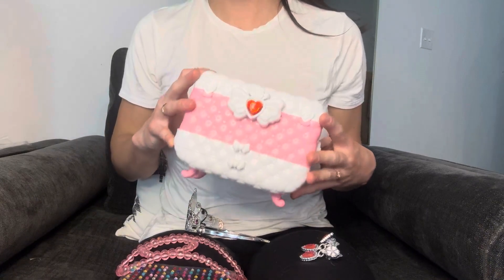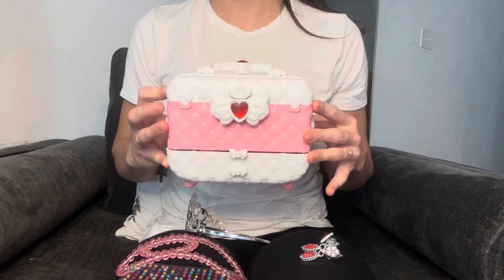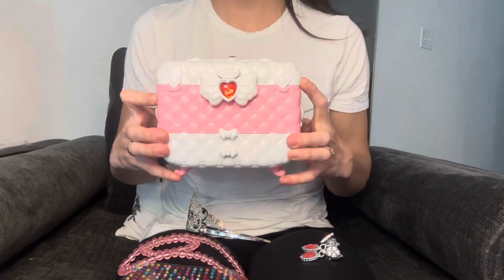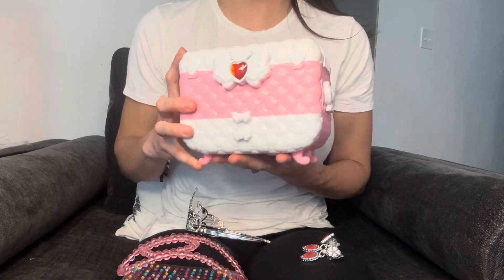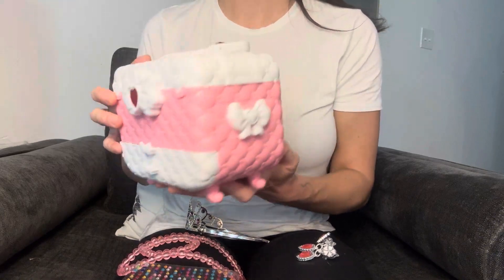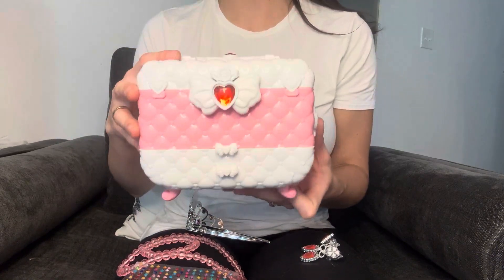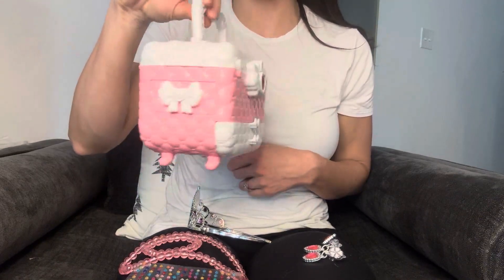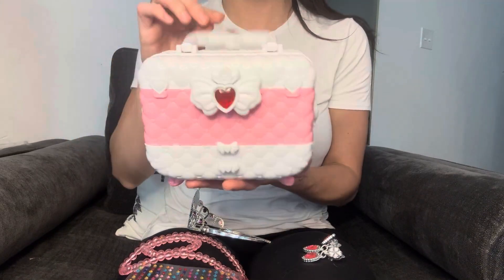Hey everyone, today I want to be showing you this Teen Simic Little Girls Makeup Kit. This thing is the cutest ever. First of all, it comes with so many different things and it has all these different little secret compartments in this. It has this little handle so you can carry it around just like a purse and it's so cute.